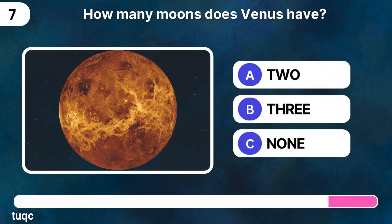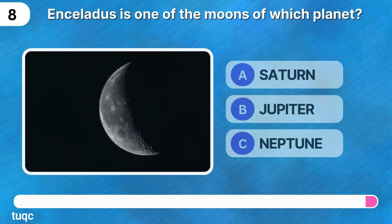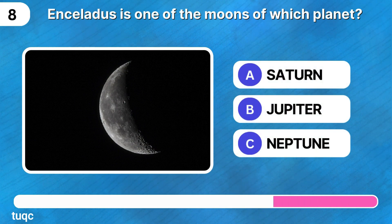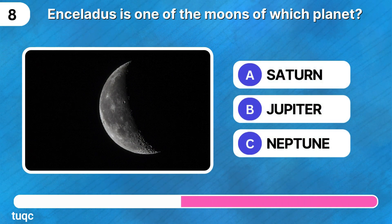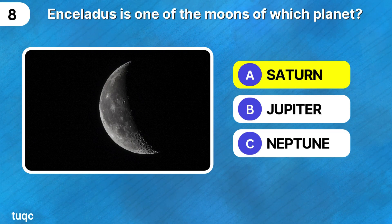How many moons does Venus have — two, three, or none? It is none. Venus, along with Mercury, doesn't have any moons. Enceladus is one of the moons of which planet? It is one of the moons of Saturn.